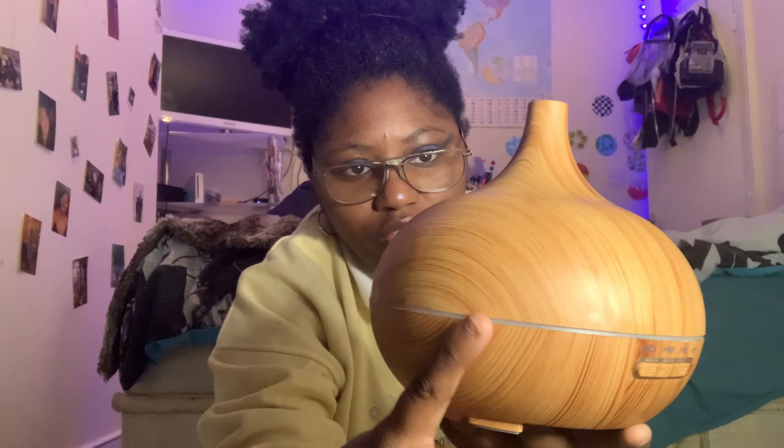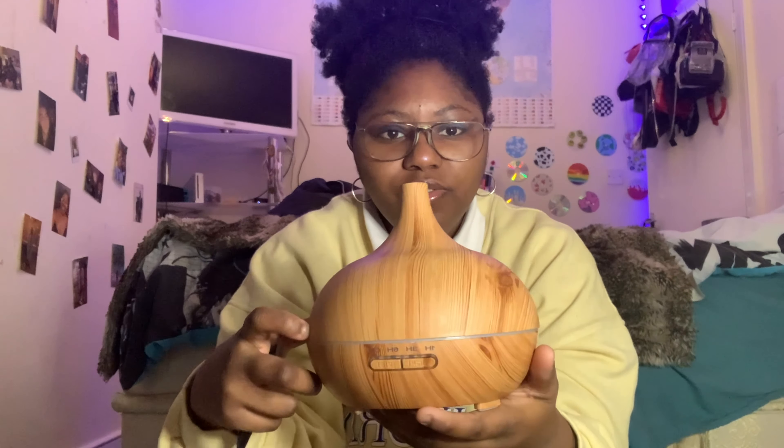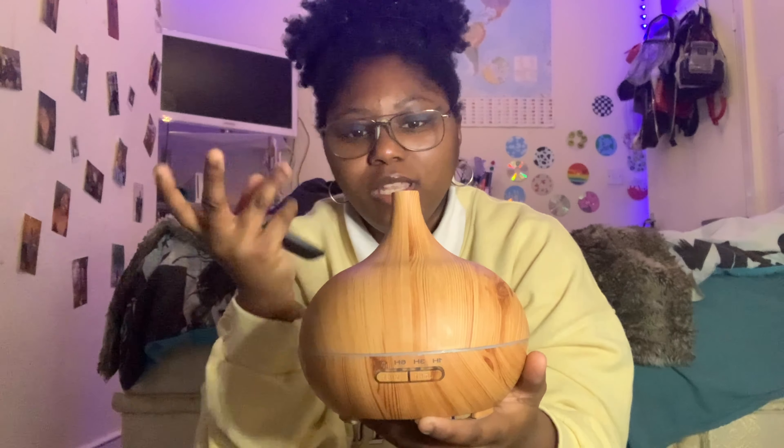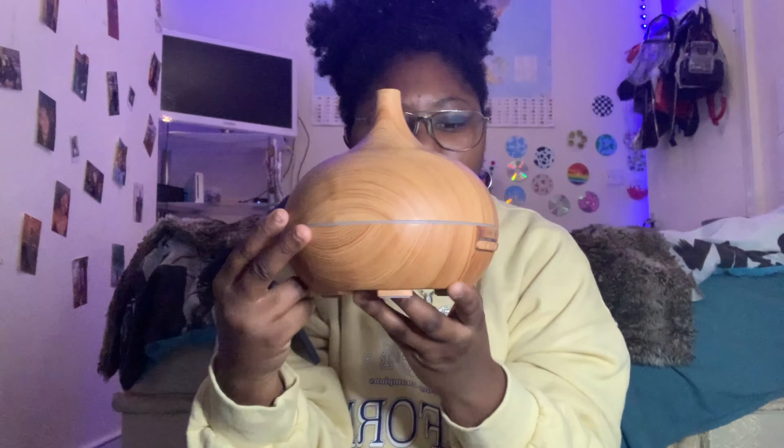I also bought myself the new iPhone 12 Pro Max, which I'll do an unboxing video for when it arrives. It hasn't arrived yet, but that's another present I'm excited about.